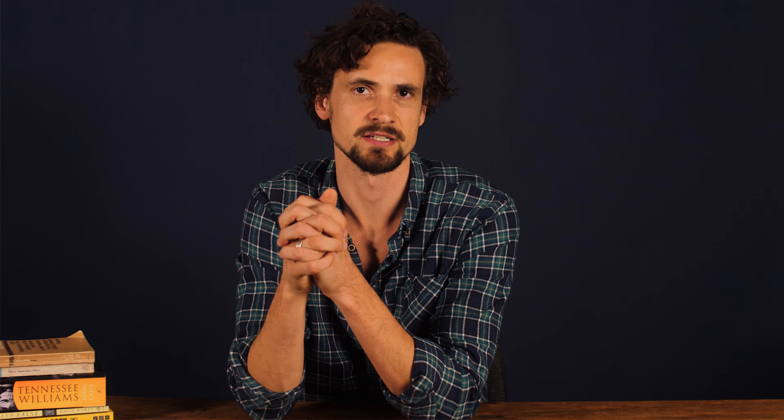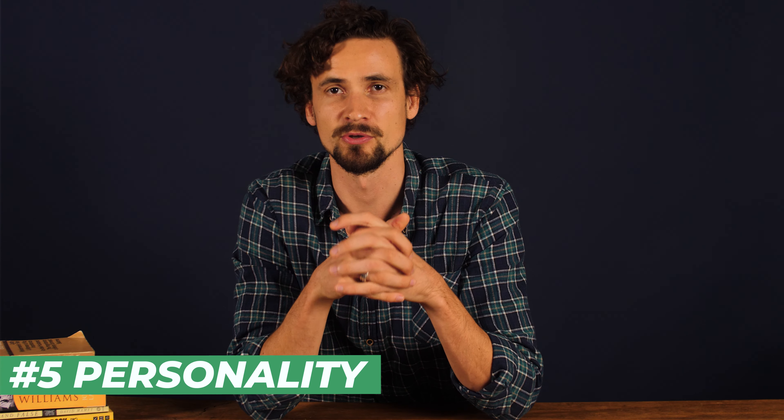A monologue is an opportunity to showcase who you are. Casting directors, producers, and directors want to see if you are uniquely right for this role. Give them something to remember by letting your personality shine through the text. For example, if you find a dramatic monologue you love but you don't relate to how the character cries at the end, then try a different choice. Arthur Miller doesn't own your choices, so use the text to showcase your unique take on the character.